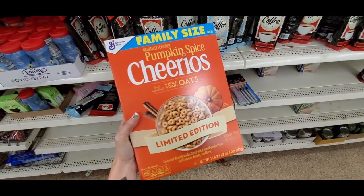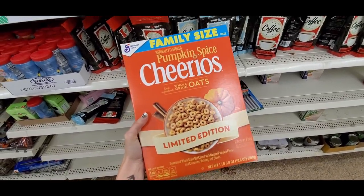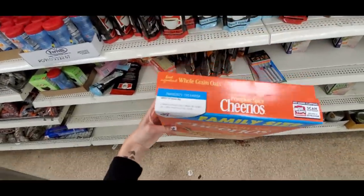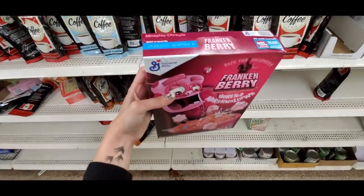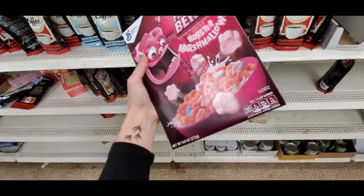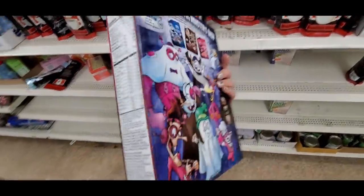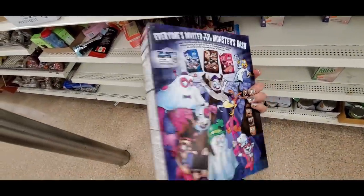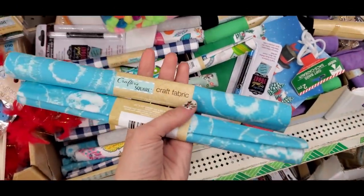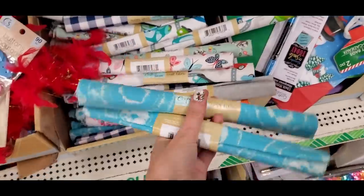I found family-size pumpkin spice Cheerios — these are actually really good, you wouldn't think they are, but they were delicious. I also found the Frankenberry cereal, which has been around since the '70s. I got these for Nick and he really liked them. Lots of fun cereals at Dollar Tree — I don't always find those, but it's exciting when you do.